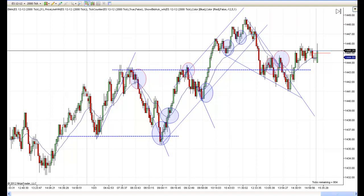Hey, this is Matt with PriceActionTradingSystem.com, and this is Wednesday, October the 3rd. This will be our chart lesson for Wednesday, and another pretty good trading day today.